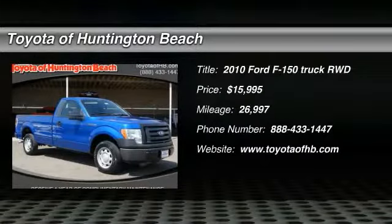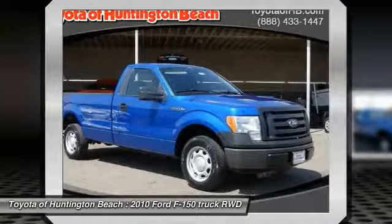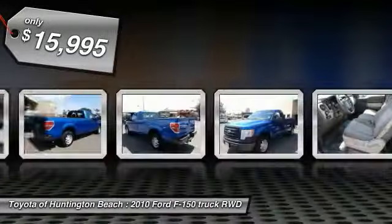We are pleased to show you the 2010 F-150. A Ford F-150 knows how to handle any situation. It's built to follow orders, no whining, and is priced below $20,000.